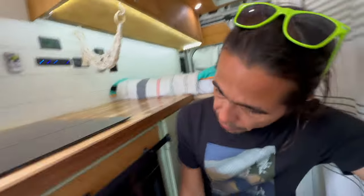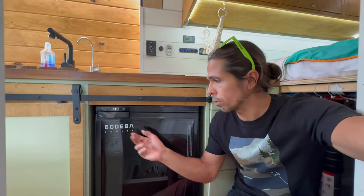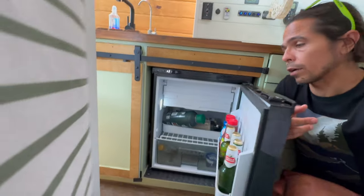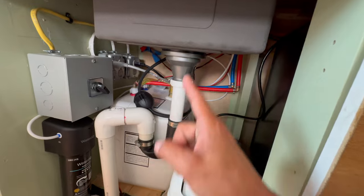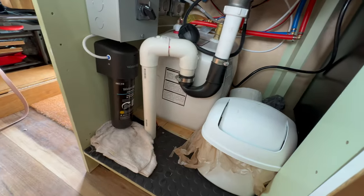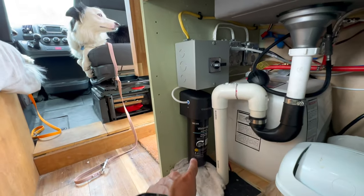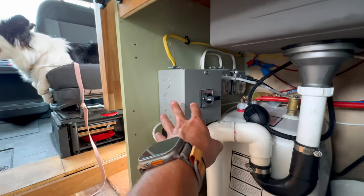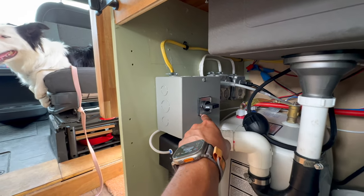A couple of things to mention about the kitchen: we have a full fridge — a 12-volt cooler and fridge. The plumbing from the sink goes to a gray water tank underneath — it's a 15-gallon gray water tank. We just make sure to dump it wherever it's allowed. We also have a water filtration system, and there's a control panel here that allows us to turn on the water heater or the stove.